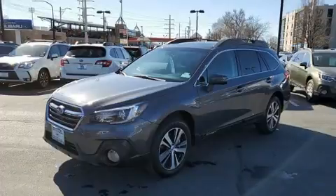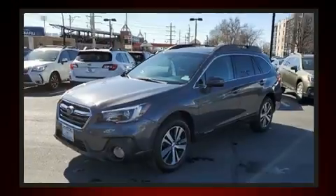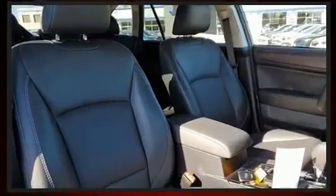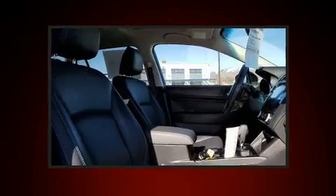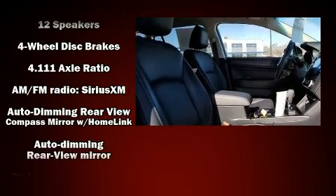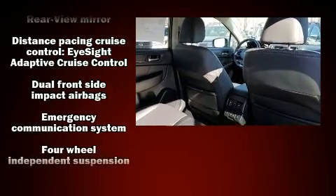Subaru ensures the safety and security of its passengers with equipment such as front side impact airbags, traction control, a security system, and four-wheel disc brakes with ABS. Sophisticated all-wheel drive assures superb handling in any weather condition.